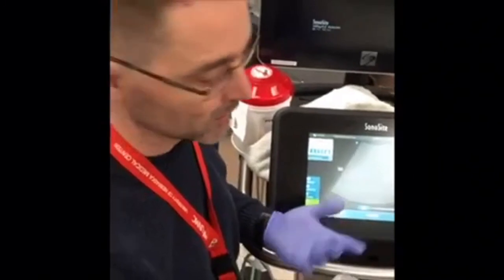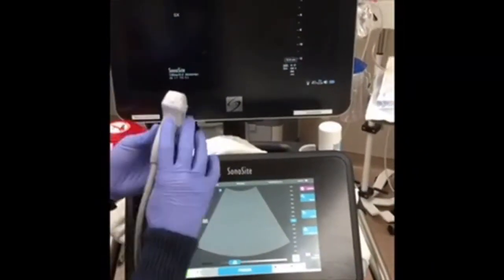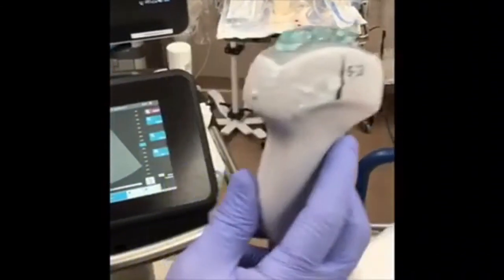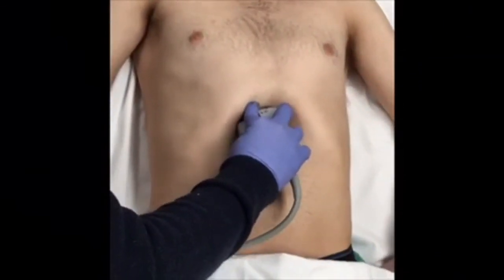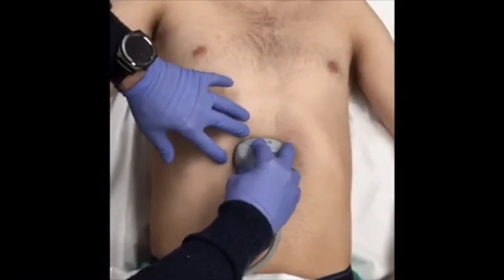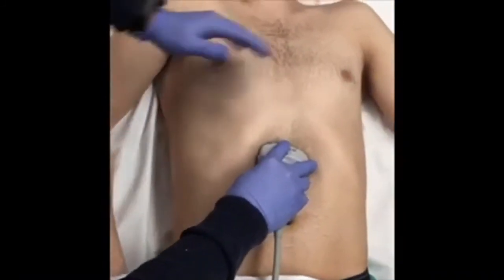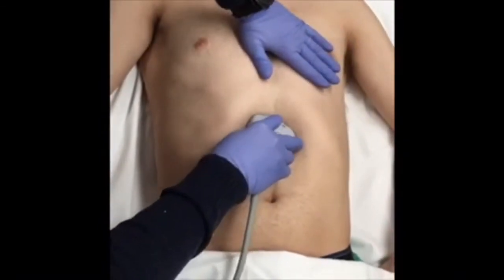The marker on the probe is on the patient's right or the left side of the screen. For the cardiac exam, we're going to keep it looking to the patient's right. You're going to want to hold the probe from the top — if you hold it from underneath, you'll block your belly from flattening out. You need to come down and flatten out your probe, trying to image the heart from below in a flat plane.